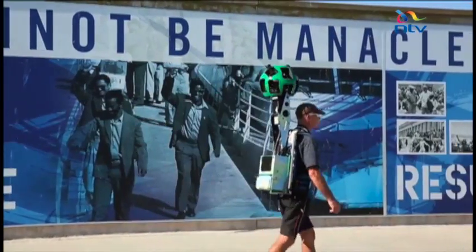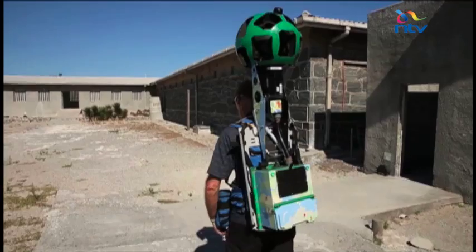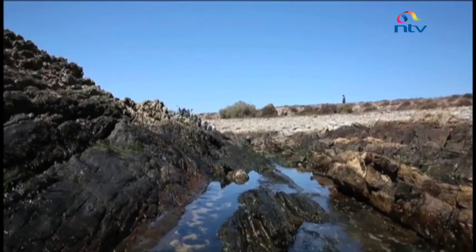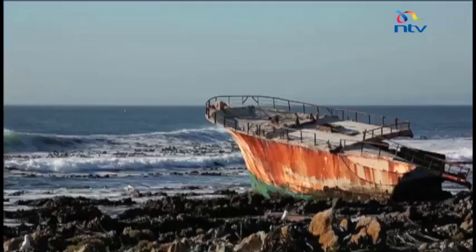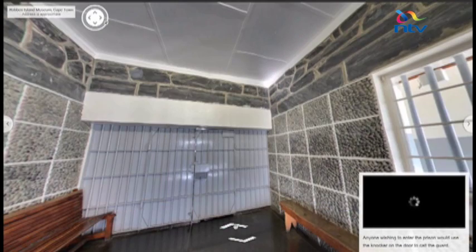The world can go inside Robben Island virtually because of the images generated from the Street View Trekker, which shot the images using a camera system that fits into a wearable backpack. The 15 lenses at the top of the mast, each pointing at a different direction, enabling Google to create a 360-degree panoramic view.